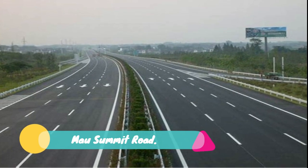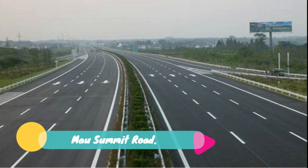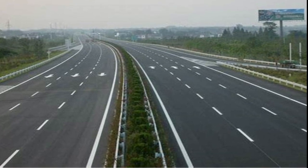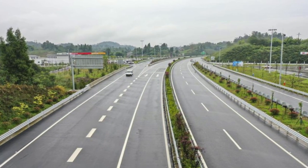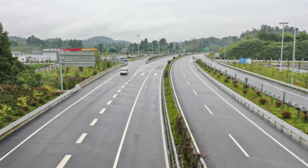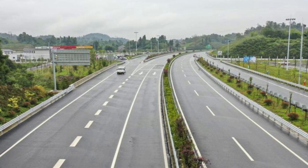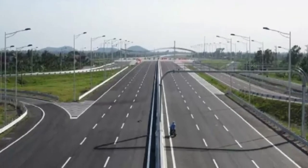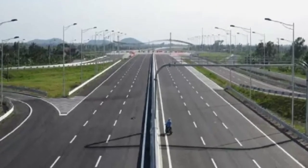Number 13: Nairobi-Mai Mahiu-Naivasha-Suswa Road. Construction of a toll highway from Nairobi to Mai Mahiu Summit is expected to begin following the signing of a deal between Kenya and Rift Valley Connect, a consortium made up of Vinci Highway SAS, Meridian Infrastructure Africa Fund, and Vinci Concessions SAS. The 180 billion shillings project will involve expansion of the 180-kilometer road into a four-lane dual carriageway from Rironi in Limuru to Mai Mahiu Summit in Nakuru County.